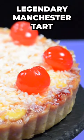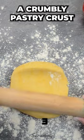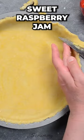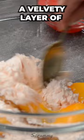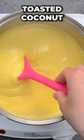Ever heard of the legendary Manchester tart? Well you're in for a treat. Picture this: a crumbly pastry crust generously filled with sweet raspberry jam, a velvety layer of creamy custard, and a sprinkle of toasted coconut.